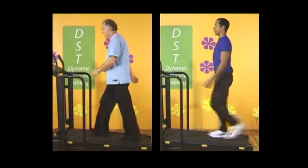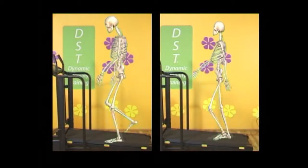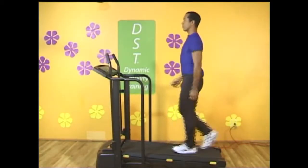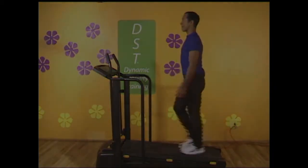In unstable footwear, the body is allowed to be more upright as muscles are more active. The body is more relaxed as it achieves a more natural walking pattern. Under these circumstances, the body can actually walk for longer periods of time and experience less stress.